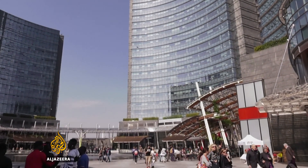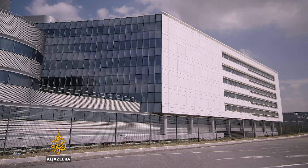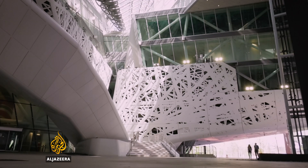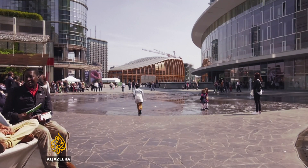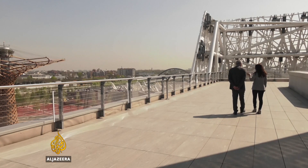Milan isn't the only city using this technology. From the new Air France headquarters at Charles de Gaulle Airport to paving in Chicago, the application of this cement is on the rise. With innovations like this applied widely enough, our urban environments could become a lot healthier.